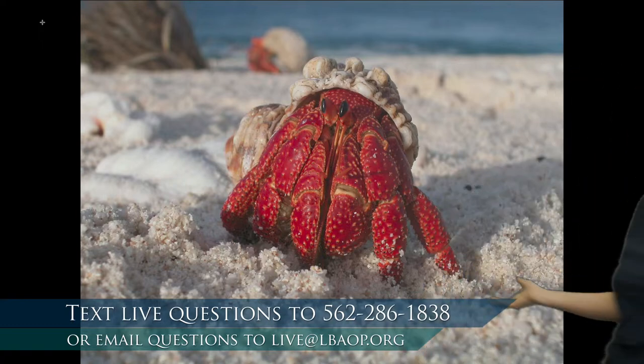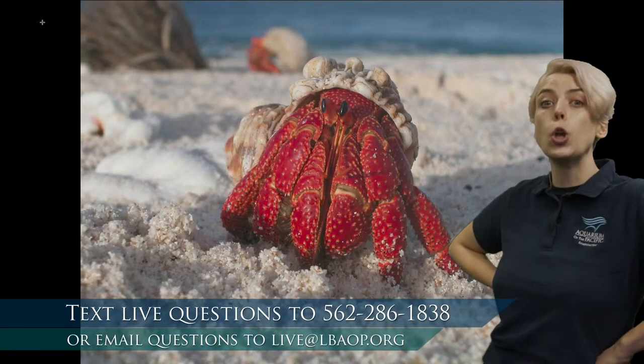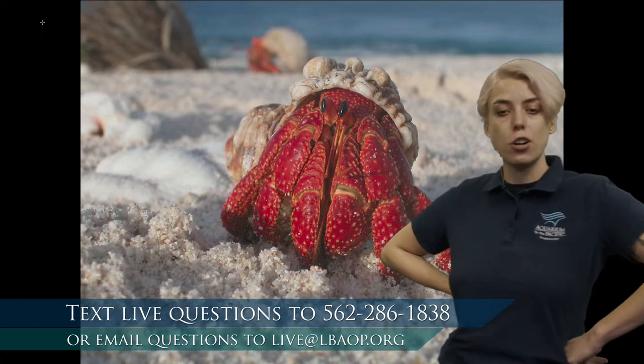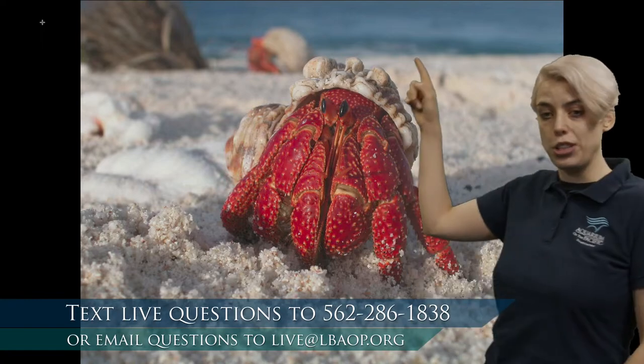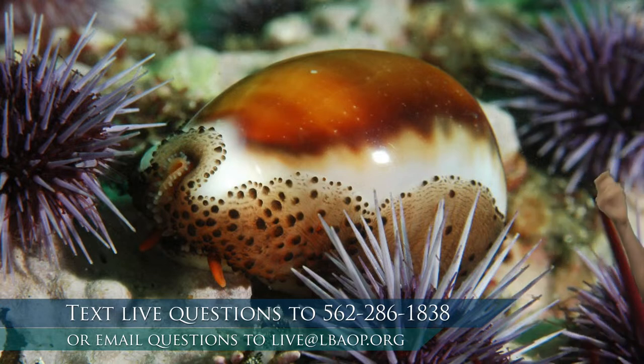Well, do they grow this new shell? Hermit crabs don't grow that white shell — they actually have to look around for it. What hermit crabs do is look for shells that are actually grown by sea snails. Snails do grow these shells on their bodies, but eventually our snails, like every other animal, will pass away and the shell will be left. And that is where our hermit crabs will fit in — they're going to try and find a shell that fits their body, grab it and take it as their new shell for protection.